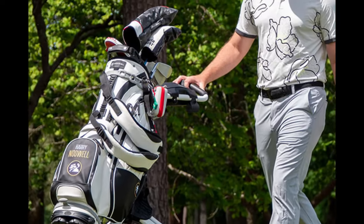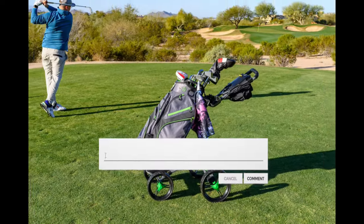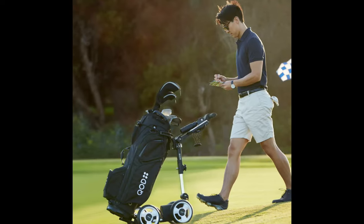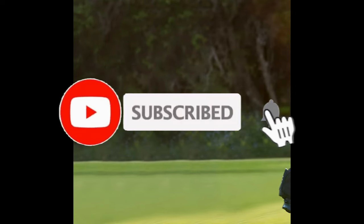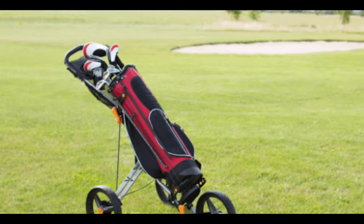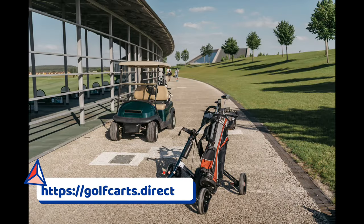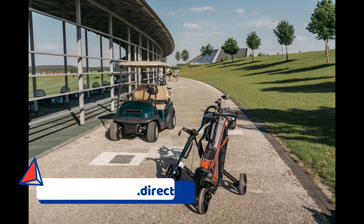Share your thoughts and experiences in the comments below — we'd love to hear from you. If you've enjoyed our golf bag recommendations, don't forget to subscribe to our channel for more in-depth insights into the world of golf gear. Your support is what keeps us going, and we look forward to being a part of your golfing adventures. Until next time, happy golfing!